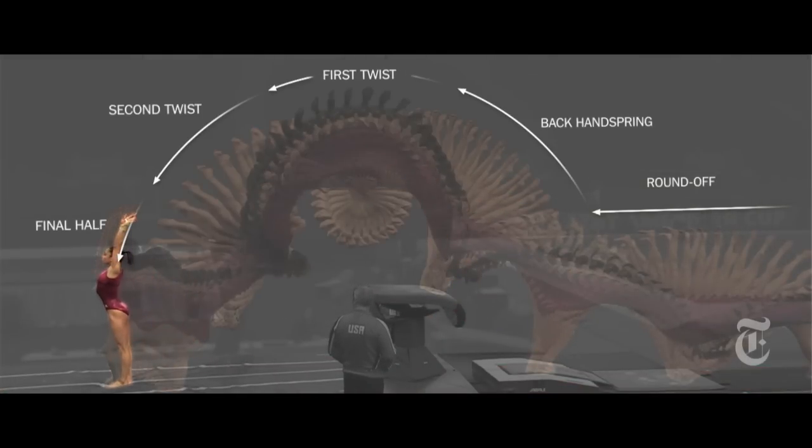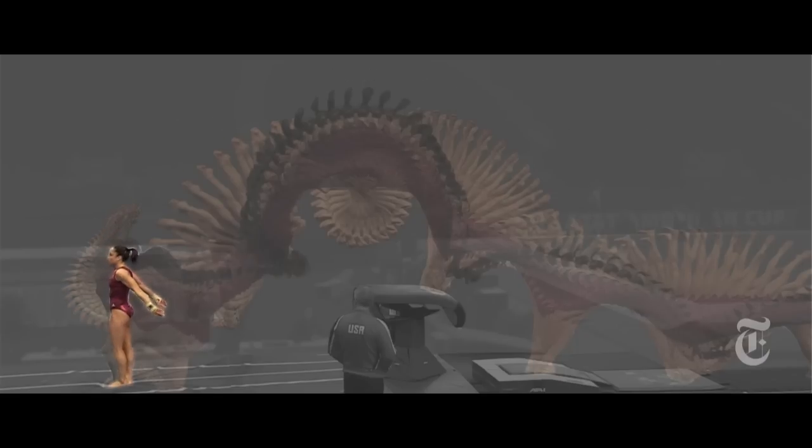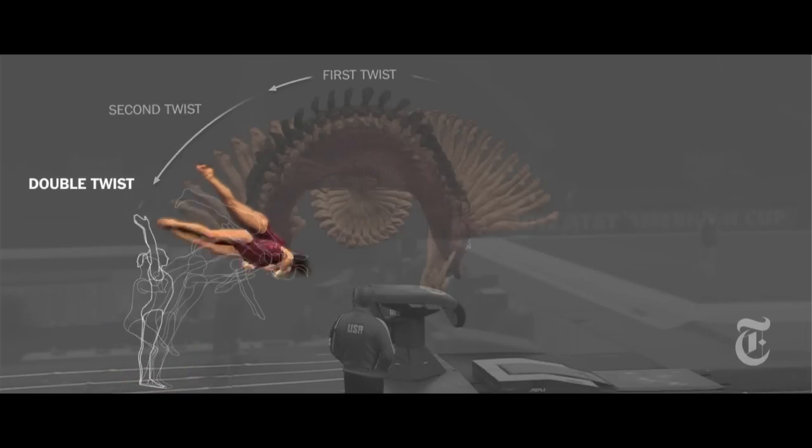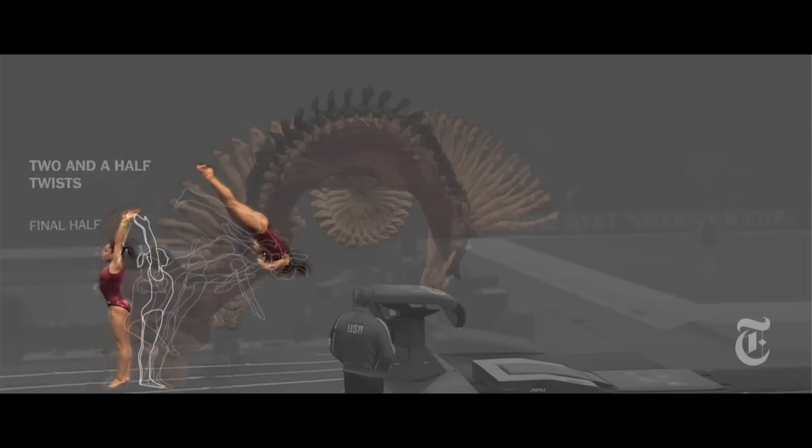Athletes that can get in the air for a sufficient amount of time have a greater ability to twist more times. Most athletes cannot get in the air long enough. A lot of people don't think a half-twist is that much, but it's a lot harder — it takes a while to master. With a double twist, you can see the landing a little bit. When you go to a two-and-a-half, it becomes more of a blind landing. Therefore, not only is it more difficult to land because you can't see it, but it's also more dangerous to train.